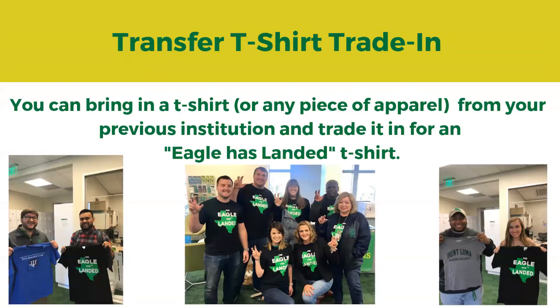My favorite thing I get to do here on campus is the transfer t-shirt trade-in. You can bring in any t-shirt or piece of apparel from any other institution to my office, Union 377, and trade it in for one of our exclusive Eagle Has Landed t-shirts. This design is exclusive to the Transfer Center and you can only get it by trading a shirt in. We donate about 95% of the donated t-shirts to local causes, but a few that might be burnt orange or maroon get thrown on our homecoming bonfire.